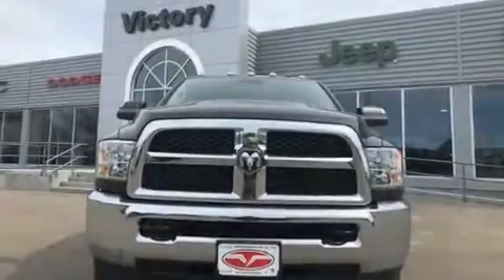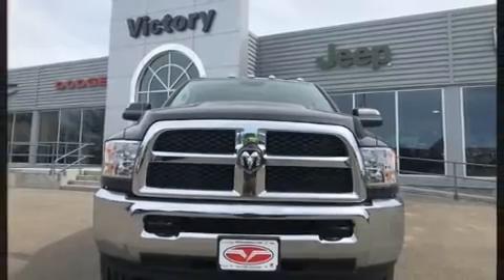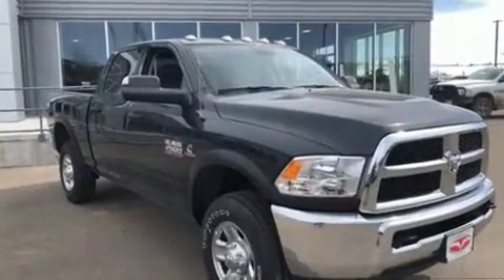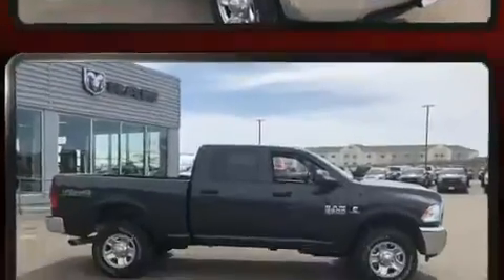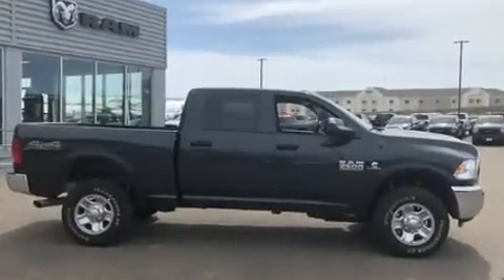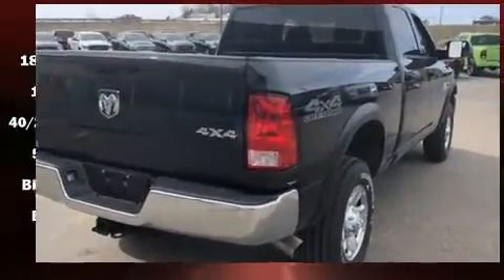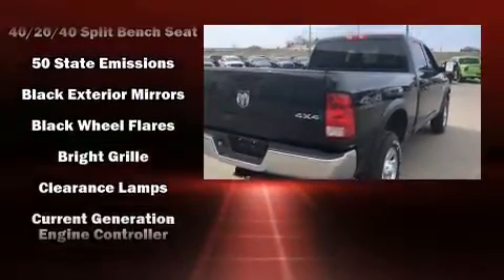The 2018 Ram 2500 features an automatic transmission, four-wheel drive, and a refined six-cylinder engine. The engine breathes better thanks to a turbocharger, improving both performance and economy. This model accommodates six passengers comfortably and provides a range of features.